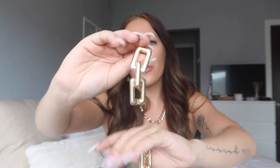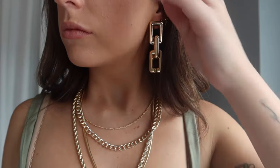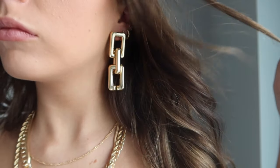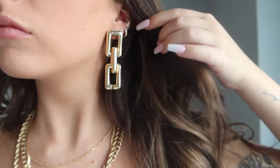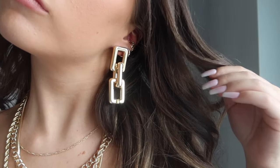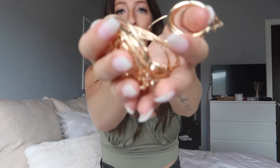Next up in jewelry: earrings! The first pair is chunky chain earrings in gold. These are hollow plastic, which I'm super happy about — that means they're lightweight and won't weigh your ears down. They still look really nice and metallic until you touch them. Overall just a fun chunky statement earring.